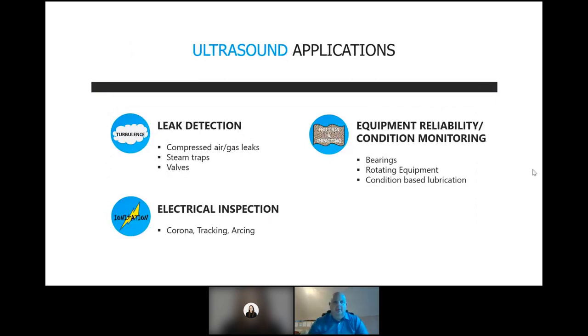As an introduction to the technology, ultrasound is an extension of a person's senses. Just like an infrared camera sees what you can't see and an accelerometer feels what you can't feel, ultrasound hears what you can't hear. We focus on three core application groups: leak detection — compressed air or gas leak detection — steam traps, which can detect traps that have failed open and are blowing live steam, and valve leak detection, where we listen to valves to make sure there is no leak-by present.